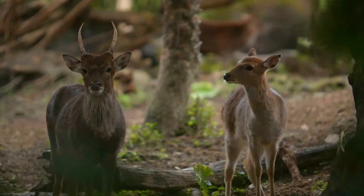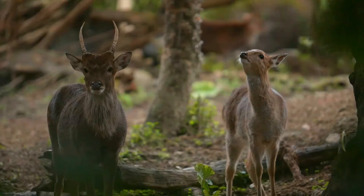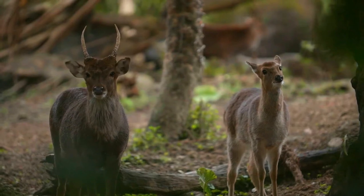All Sikas are compact and dainty-legged, with short, trim, wedge-shaped heads and a boisterous disposition. When alarmed, they often display a distinctive flared rump, much like the American elk.